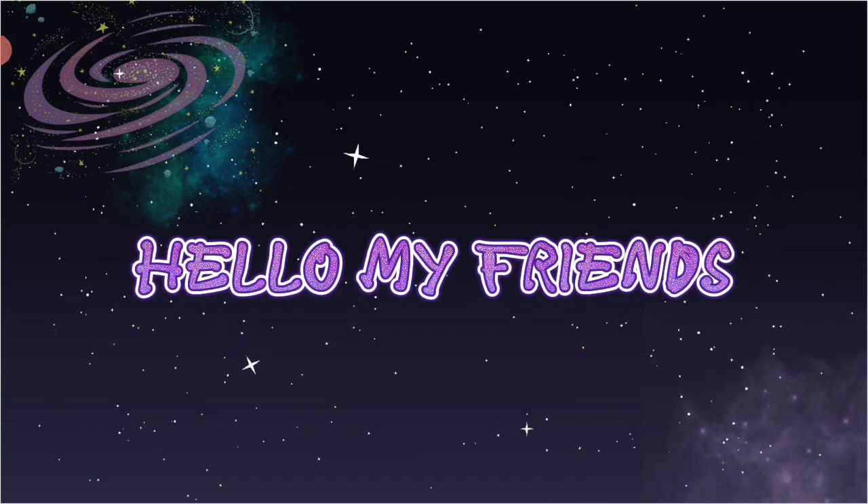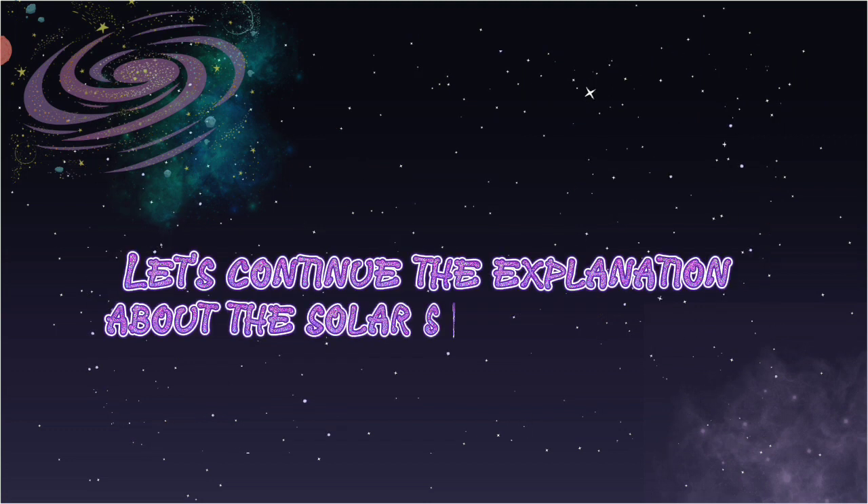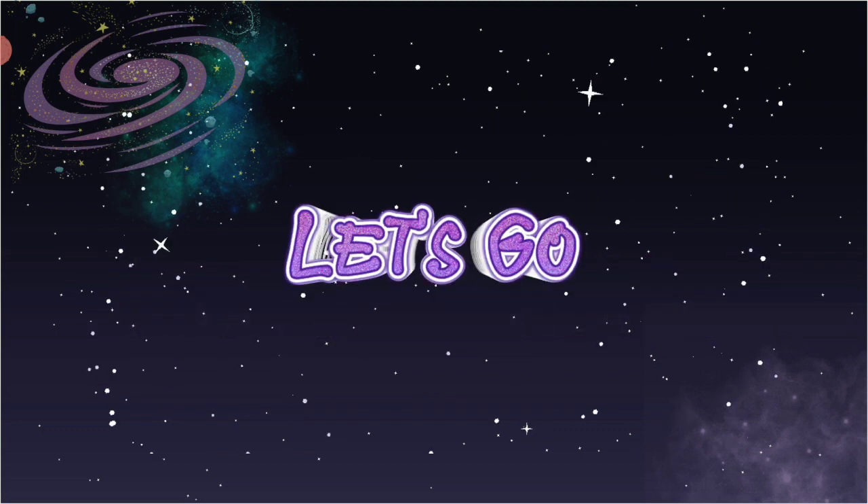Hello, my friends. Come back with me. Let's continue the explanation about the solar system planets. Let's go.